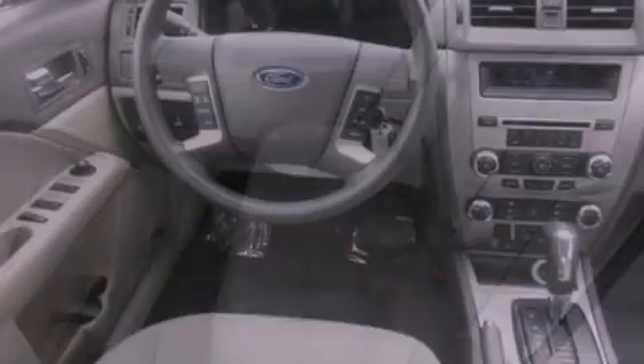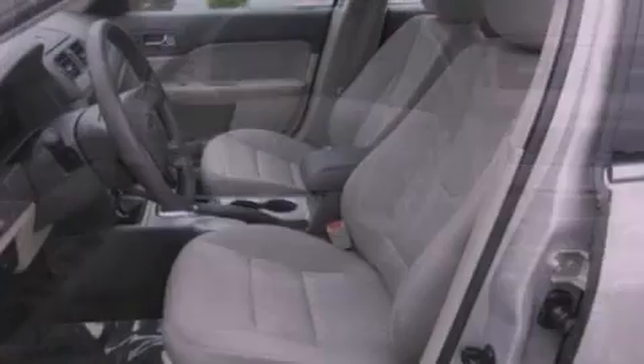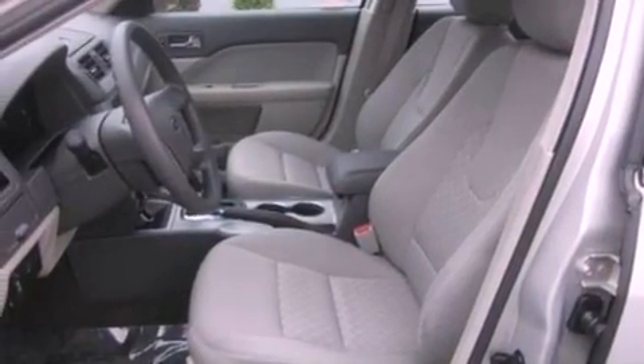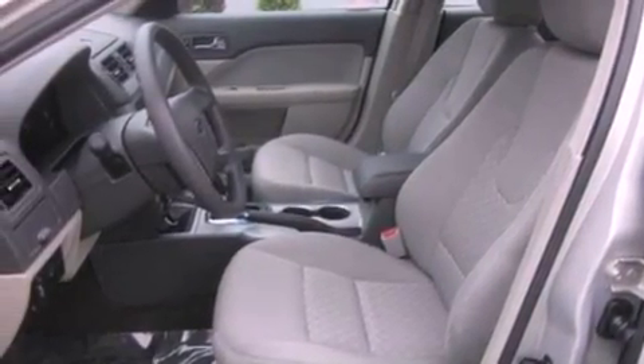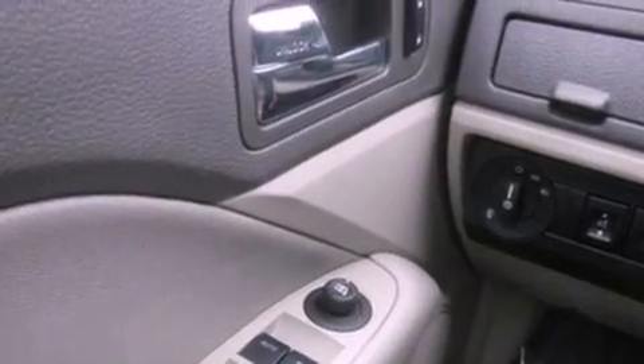Its top features include a power driver's seat, air conditioning, steering wheel mounted controls, a six-speaker audio system, a multi-link rear suspension, and a four-wheel independent suspension, traction control and stability control systems.